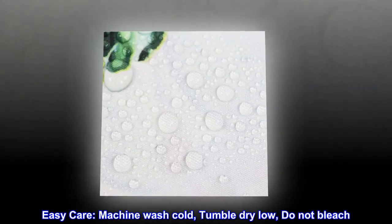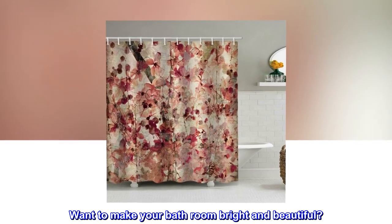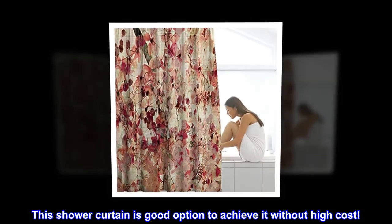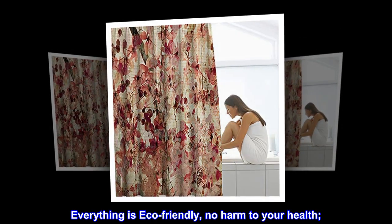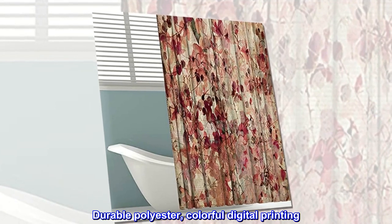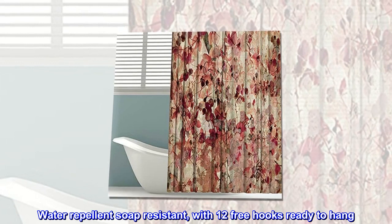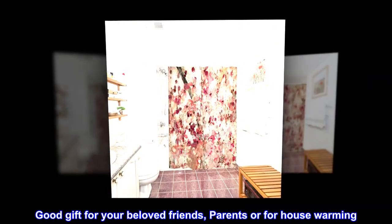Easy care: machine wash cold, tumble dry low, do not bleach. Want to make your bathroom bright and beautiful? This shower curtain is a good option to achieve it without high cost. Features everything eco-friendly, no harm to your health — durable polyester, colorful digital printing, water repellent, soap resistant, with 12 free hooks ready to hang. A good gift for beloved friends, parents, or for a housewarming.